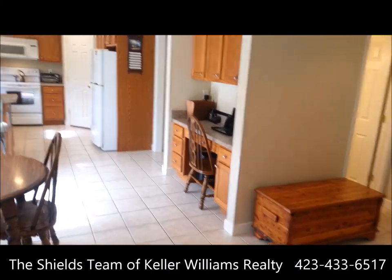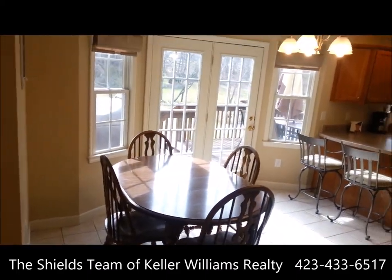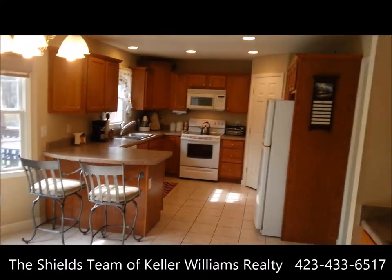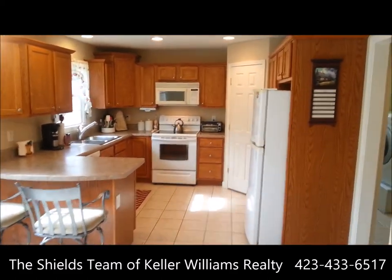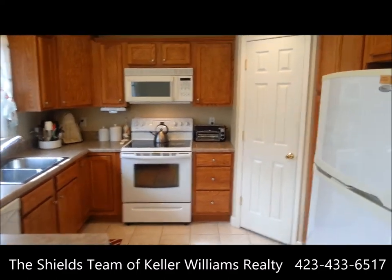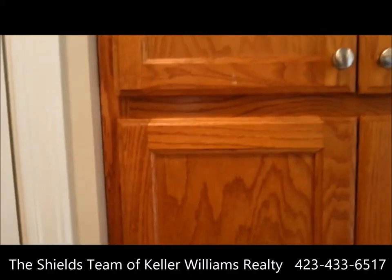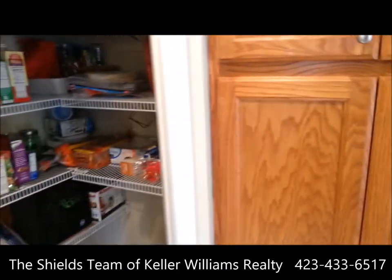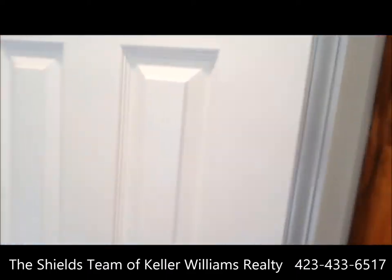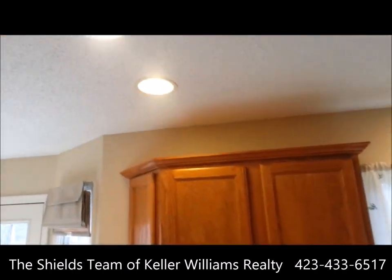Step right into the kitchen. It has an eat-in kitchen — good size, lots of room here. Leads right off the kitchen out to the deck. Nice open kitchen with lots of storage. It may look like a smaller kitchen, but if you take a look at this door, this is a large pantry — lots of extra storage there. You can see recessed lighting in the kitchen.